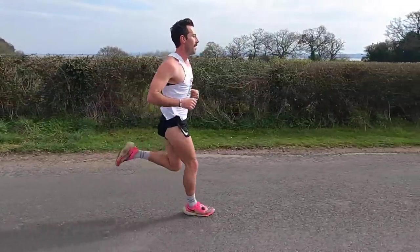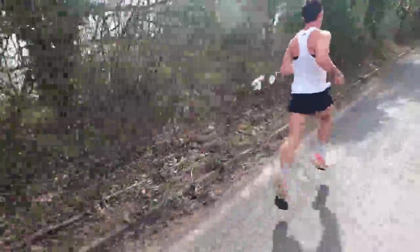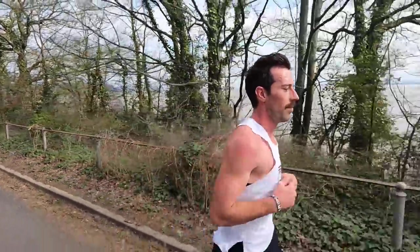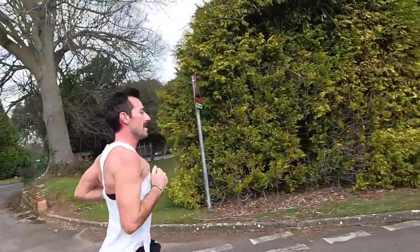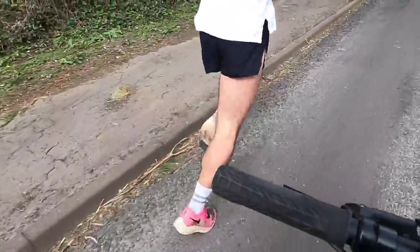Into the second rep. Running into the wind, the recovery was a touch slow at 3:50 per kilometer — it is wild running into this wind. Matt gets a brief break from the wind on a sheltered section. The third rep comes in at 3:12 per kilometer — spot on. Three reps down.